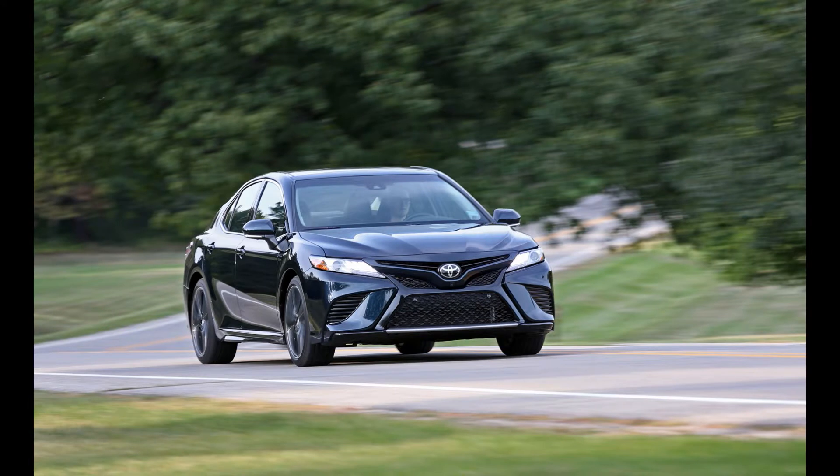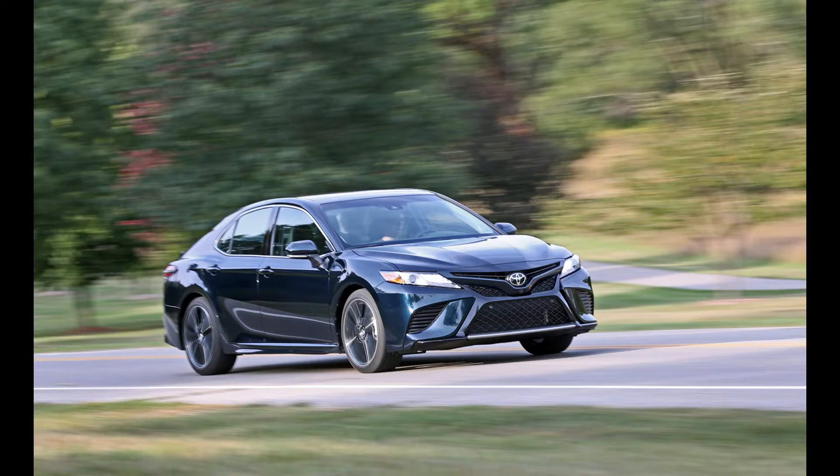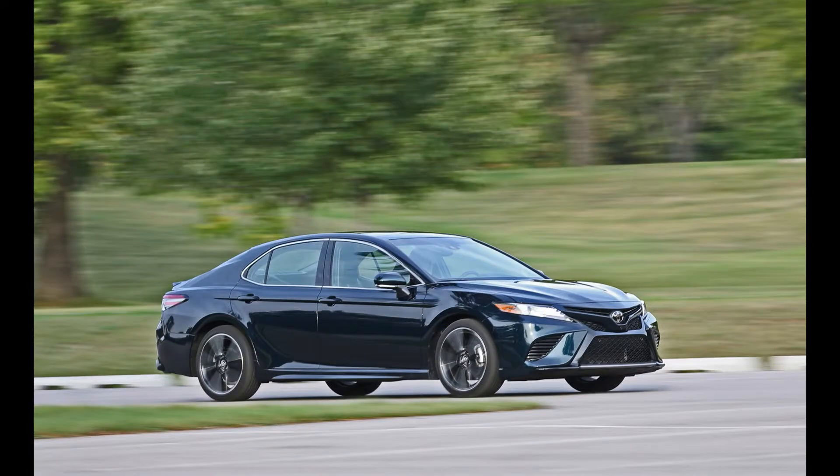More power, more styling. The XSE is part of the sporty S-tier of the Camry family, which also includes the lower-spec SE. Toyota has an entirely different lineup with L, LE, and XLE Camrys that wear toned-down front and rear bumpers and ride on more comfort-oriented suspension setups in an effort to attract traditional Camry buyers.